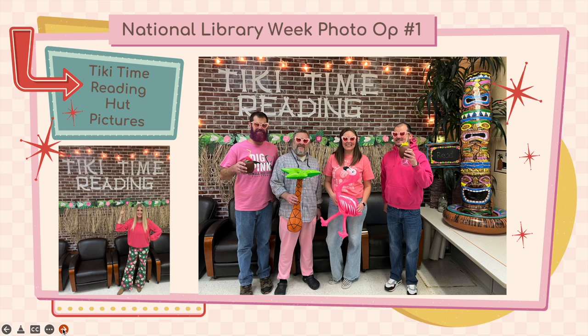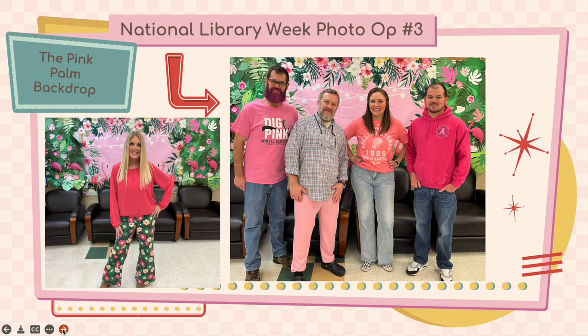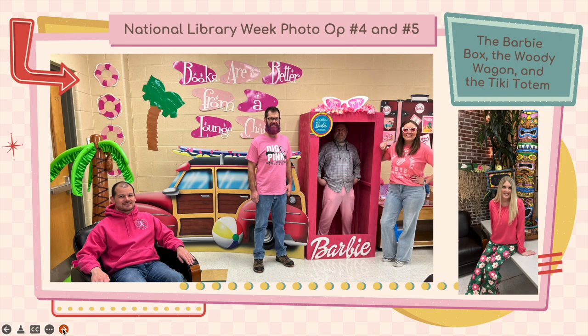We have seven different areas for photo opportunities for students and staff located in T109, the temporary library. For our first photo op, we have the Tiki Time Reading Hut. For our second photo op, we have the pink lounge chairs that my poor dad spent all of last summer painting and getting ready — but don't they make nice props? For our third photo op, we have the pink palm backdrop.